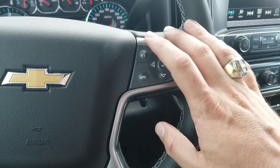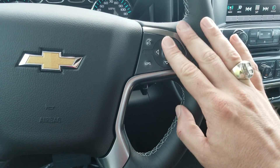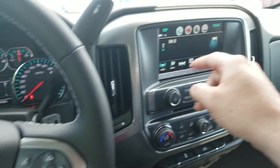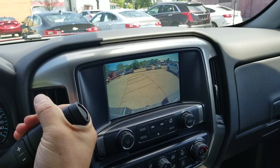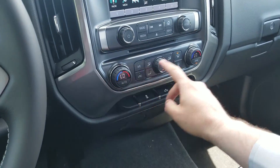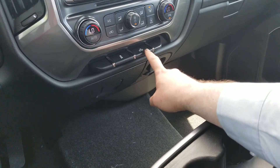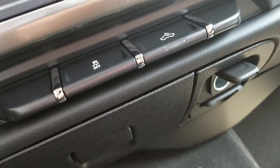Here's your cruise control, voice commands, and five-way directional behind the steering wheel. Volume control and favorites are over here. There's your MyLink — throw it into reverse and there's your backup camera. Dual climate controls right here, traction control, a backlight, and a storage area with a power outlet.